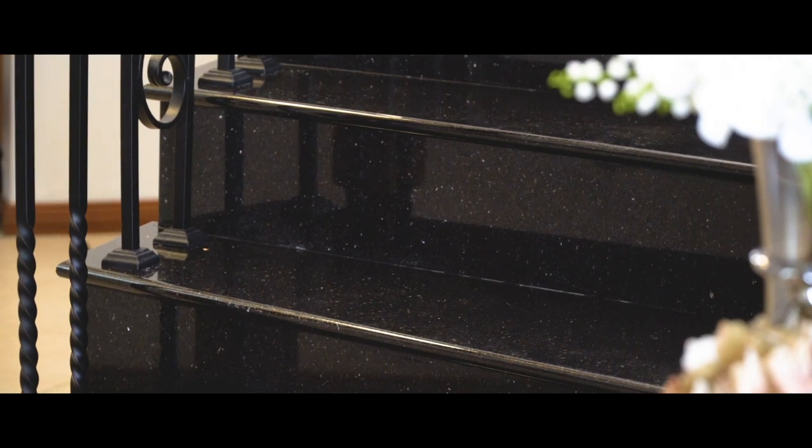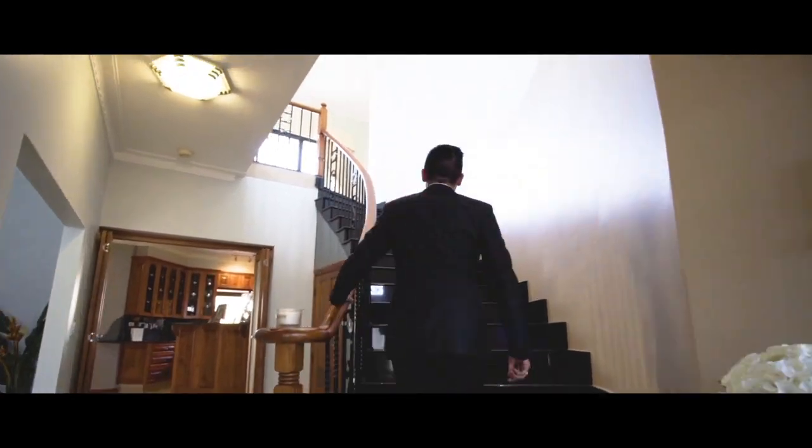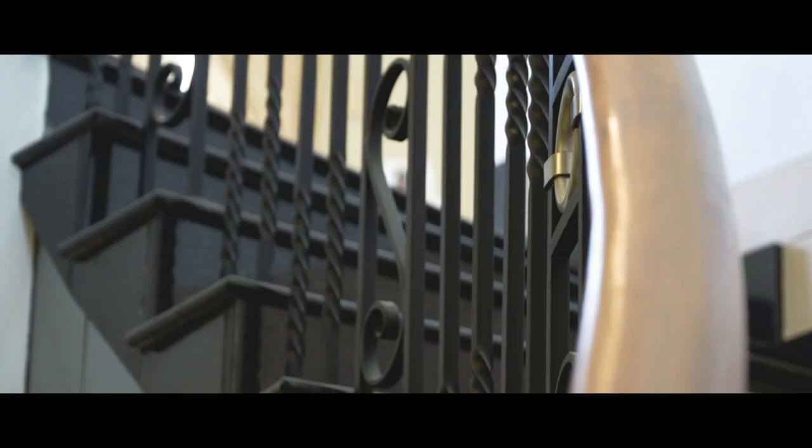The stunning staircase features imported Italian granite, solid timber, and wrought iron balustrades.